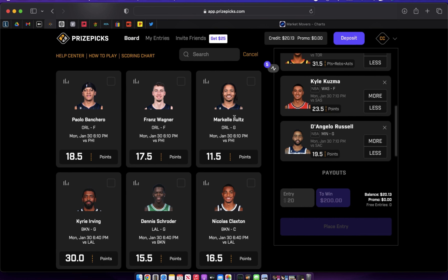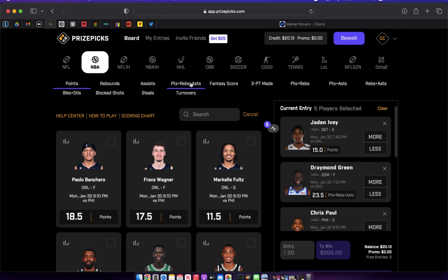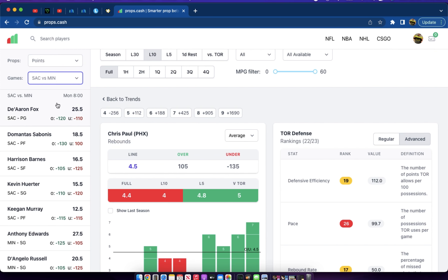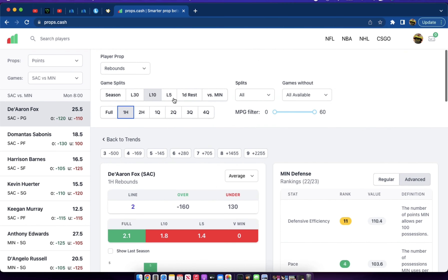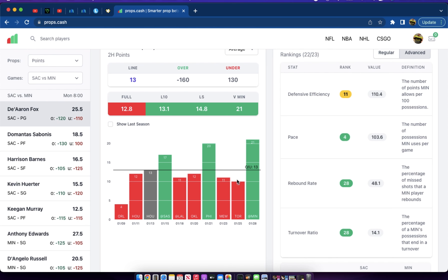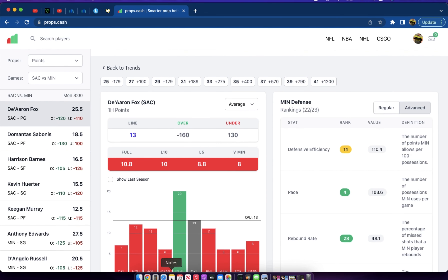Now for honorable mentions — you don't have to play these, and I'm not considering them core plays. First: De'Aaron Fox under first-half points. Fox is a notorious slow starter this season. Looking at his first-half lines, he has gone under five straight games and hit the over only once out of his last 10. He just starts slow and turns it on in the second half. The line is set at around 12.5 first-half points.